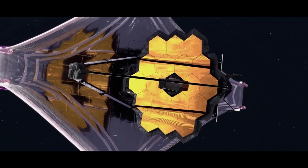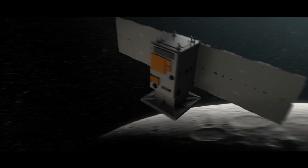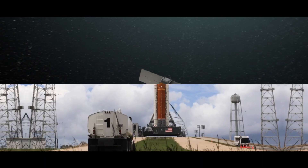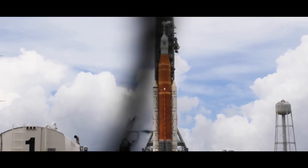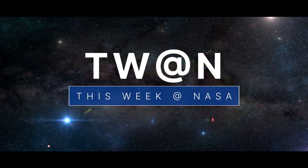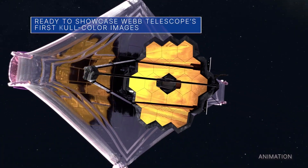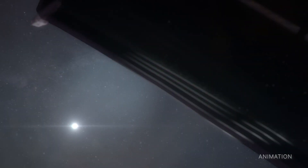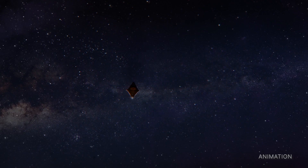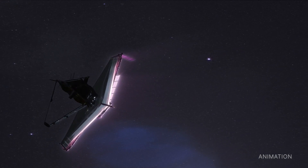Ready to showcase the Webb Space Telescope's first full-color images, back in touch with the spacecraft on an important mission to the moon, and our Artemis I moon rocket and spacecraft move a step closer to launch — a few of the stories to tell you about this week at NASA. The much-anticipated release of the James Webb Space Telescope's first full-color images and spectroscopic data is targeted for July 12 at 10:30 a.m. Eastern Daylight Time during a live broadcast from our Goddard Space Flight Center.